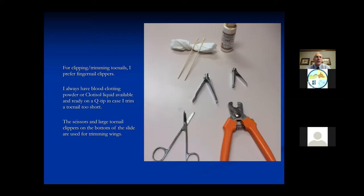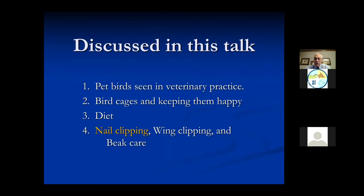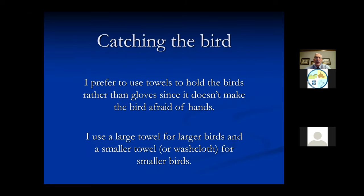Birds can lose more than just one or two drops of blood - they can lose quite a bit before it's dangerous, but it is very upsetting to the owners. When we talk about nail clipping, the first thing is we have to catch the bird. Remember the bigger birds - if they get you before you get them, it'll be a little bit painful.